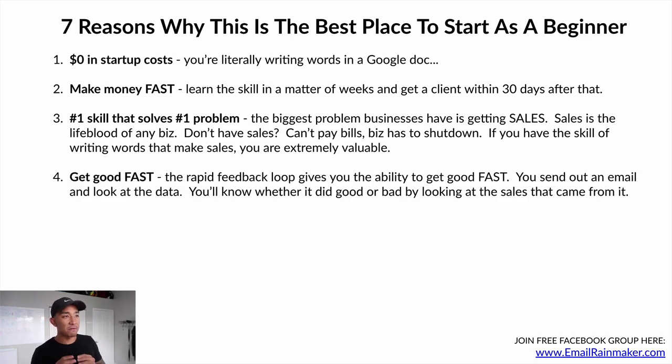Number four: you can get good fast. The rapid feedback loop gives you the ability to improve this skill very quickly. You can send out an email, look at the data, and know whether it did well or badly by looking at the sales and engagement — whether people are buying and clicking — within 24 hours. You'll know quickly whether to change the subject line, body copy, call to action, or the offer itself, making you better rapidly.